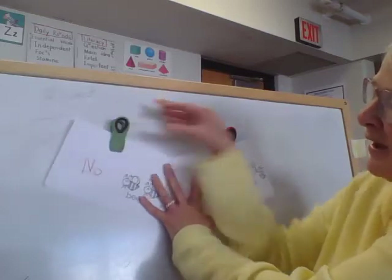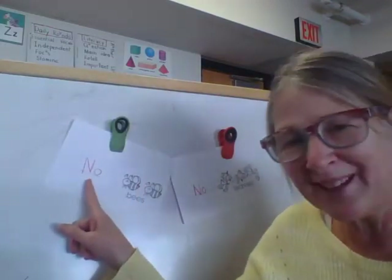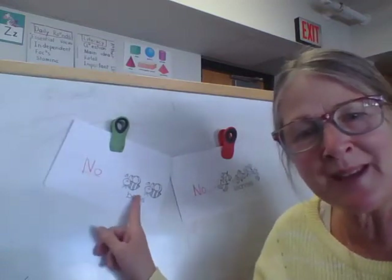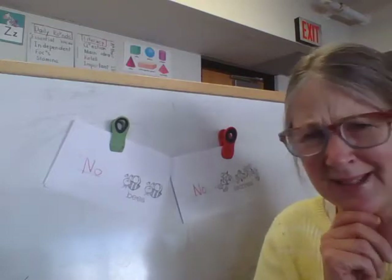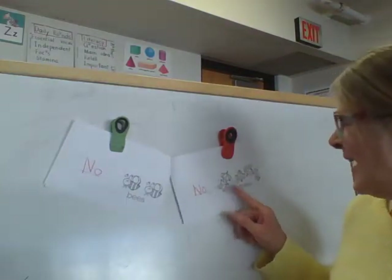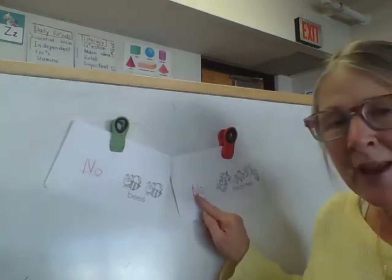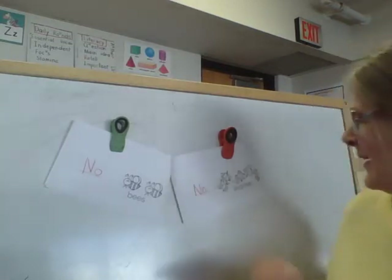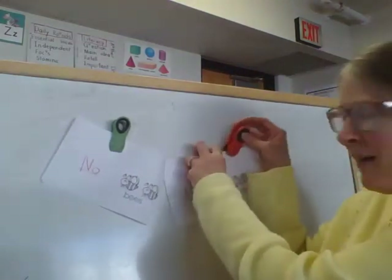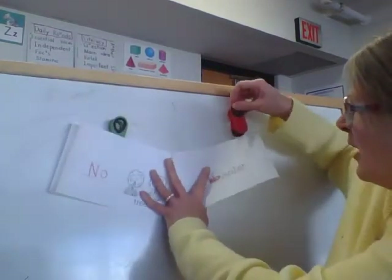I turn the page and I see a picture of bees. I see a blank line, and I add my word 'no' — capital N-O. No bees. I haven't seen bees in November. And I go over here and I see my picture clue — leaves. I add the word N-O. No leaves. They've all fallen off. We've raked them all up and taken them all away. So there are no leaves.